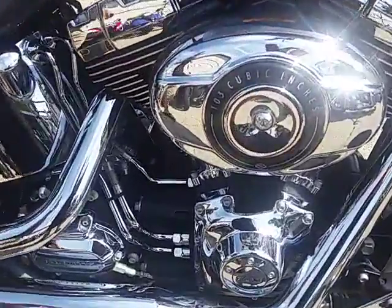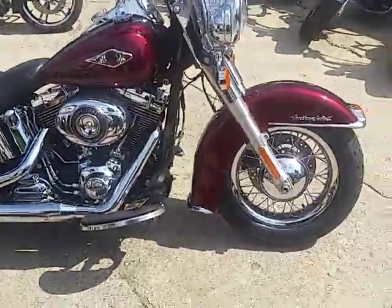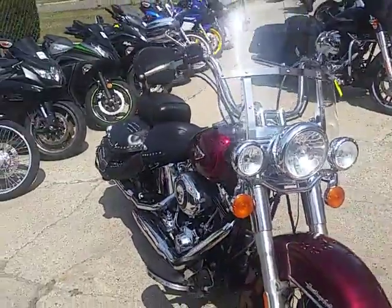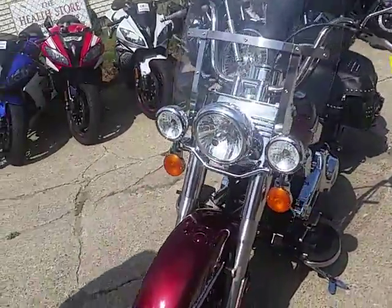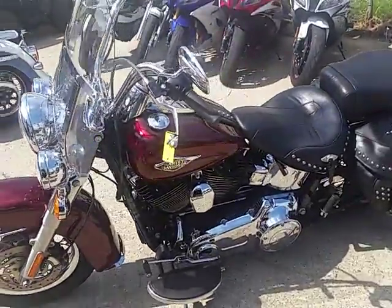All the fluids are changed and ready for the road. The paint is really, really sharp — it's a mysterious red sun glow and it's perfect. Chrome shines like new. Got the chrome lace wheels. Priced thousands of dollars below Blue Book, only $12,900.